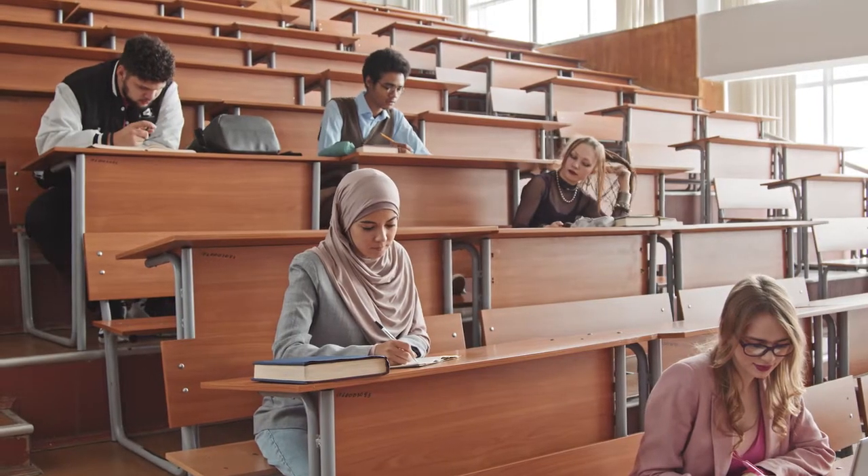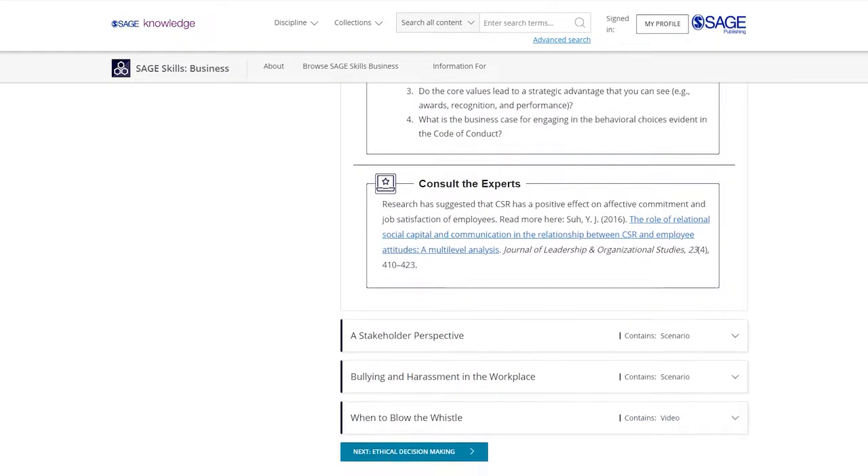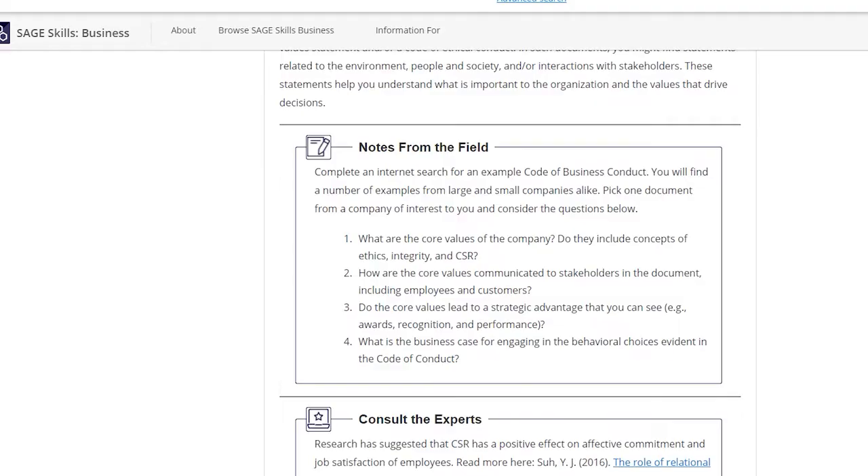It features engaging resources including interactive scenarios, consult the experts and notes from the field, and videos.